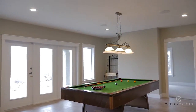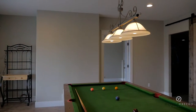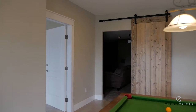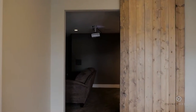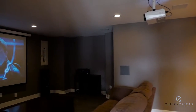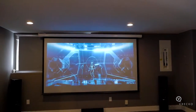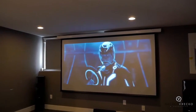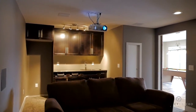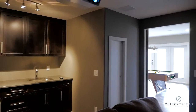The lower level of the home features an open games room with patio doors to access the backyard. After a few games of pool, settle in for a movie in your own media room complete with projector and drop-down screen. You don't have to go far for a snack, with the wet bar and fridge just behind you, or the wine cellar down the hall.